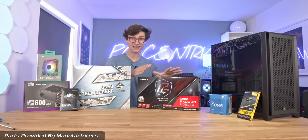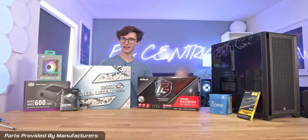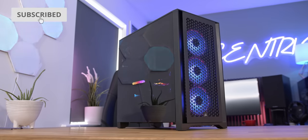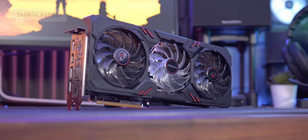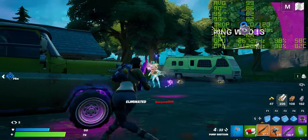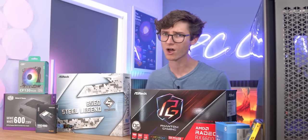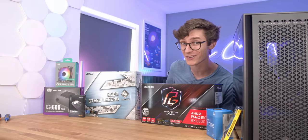Ladies and gentlemen, it is finally time to build the $1,000 gaming PC. I'm going to be showing off exactly how to build this computer, all of the parts featured and why we're using them, and of course we'll show you those all-important gameplay benchmark numbers. So buckle your seatbelts for what should be a very reasonably priced ride, after a short word from this video's sponsor.